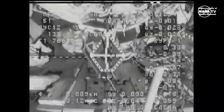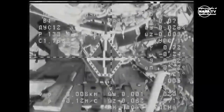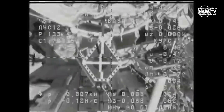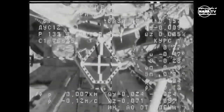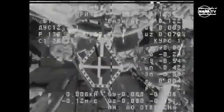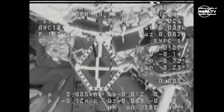Copy. 3 meter range. 3 meters, and we'll listen for confirmation of contact and capture. Stand by for contact. Copy, stand by for contact. 1 meter range.